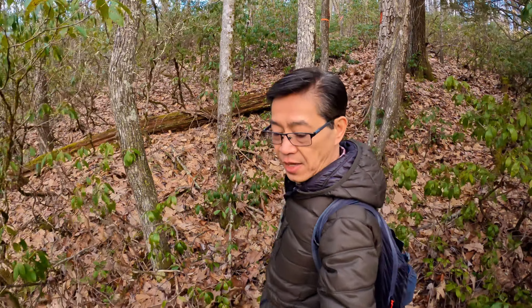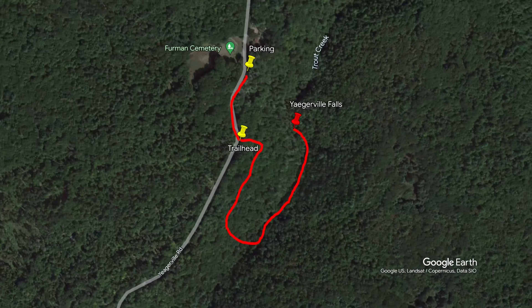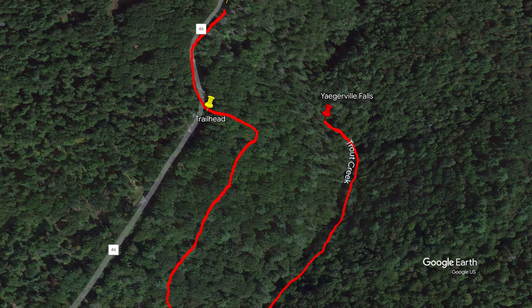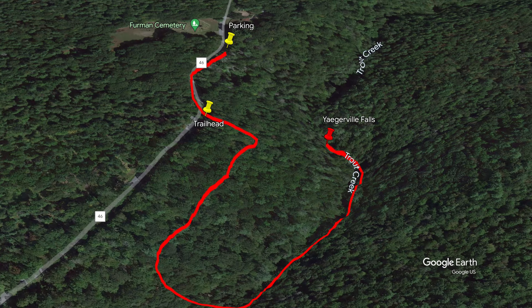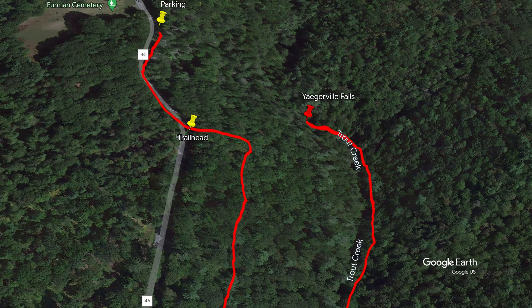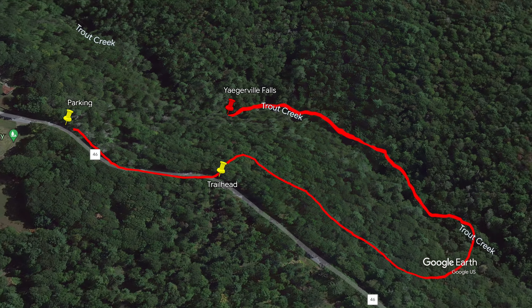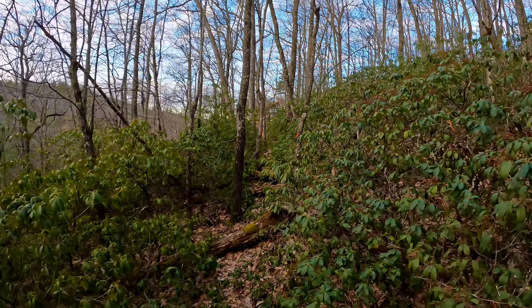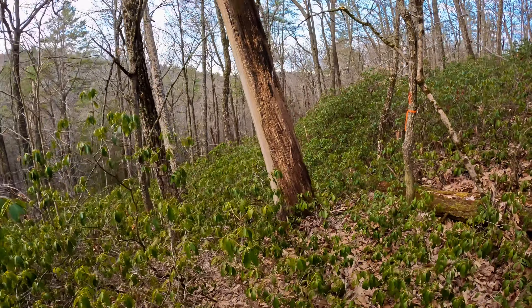We're going to be descending about 200 feet to Trout Creek. Just keep that in mind as we will be making our way back, climbing 200 feet. I found the instructions on how to get to Yeagerville Falls from one of the YouTube videos — I'll include the link in the description below. We're actually moving away from the falls at this point, but this is the easiest way to get there.